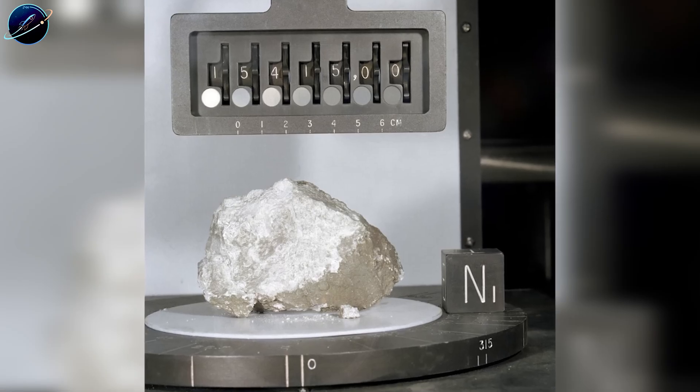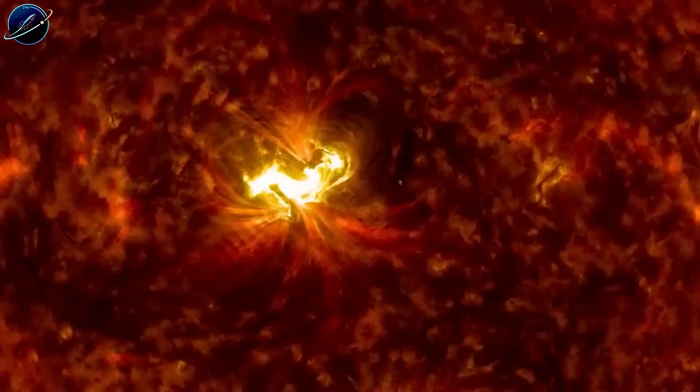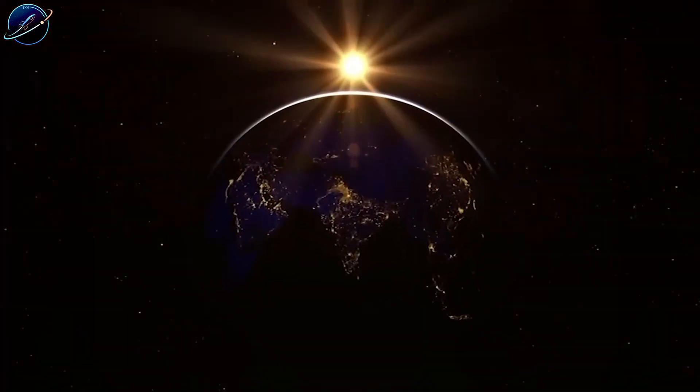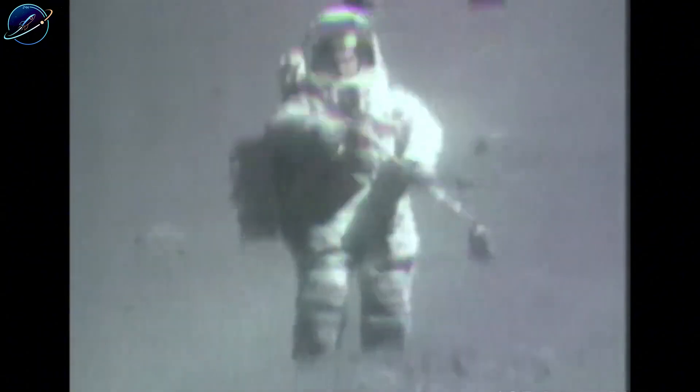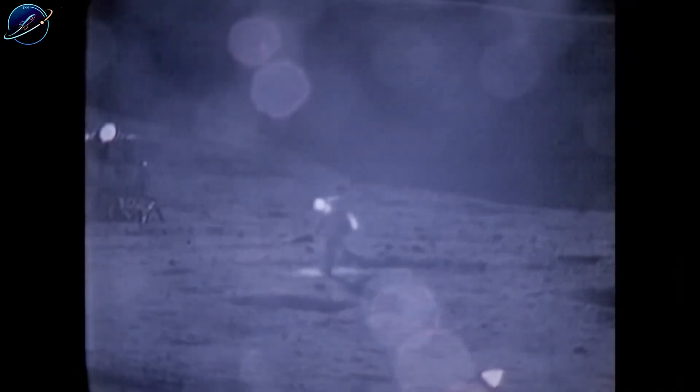This means the lunar surface holds a geological record of Earth's atmospheric changes, stretching back billions of years. Could studying that dust tell us things about ancient Earth we can't learn any other way? This brings us to why everyone's suddenly racing back. Science is fascinating, but money moves faster.